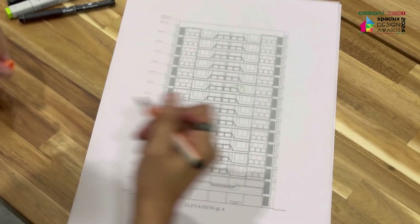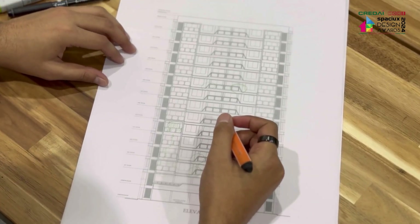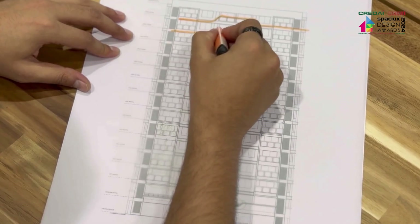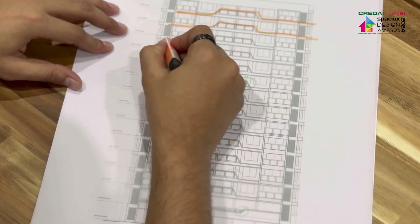Our design ethos extended beyond the ground level. Even the tower elevations boast impressive inclined features, resonating with the client's vision while standing out amidst the urban landscape.